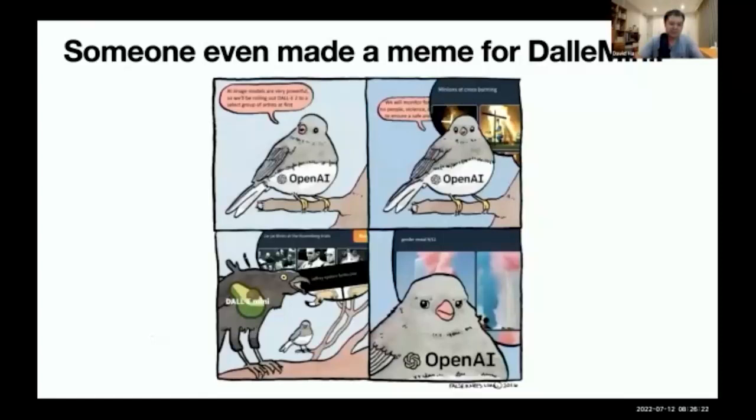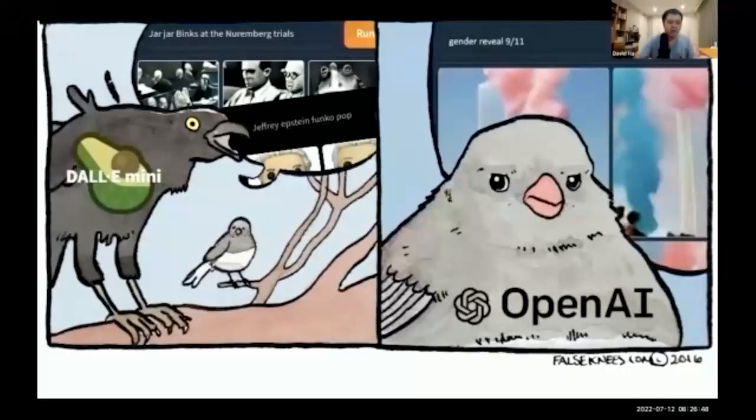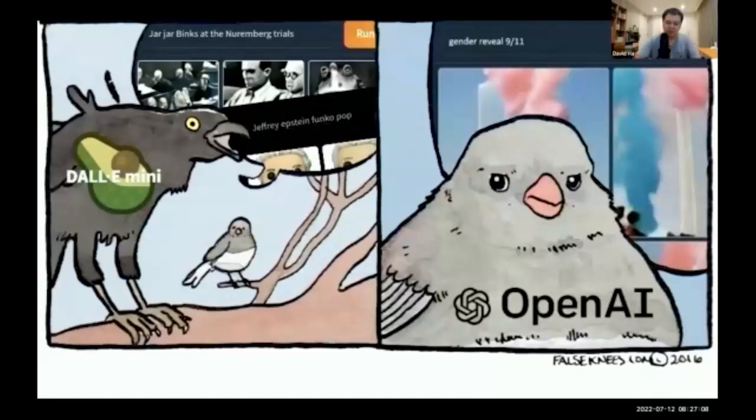What happened was that when OpenAI launched DALL-E 2, they wanted to roll it out to a select group of people because these image models are very powerful. But when DALL-E Mini became freely available to anyone, people were generating meme images like Minions at a cross burning, Jar Jar Binks at the Nuremberg Trial, Jeffrey Epstein Funko Pop, and even taking a tragic event like 9/11 — someone put 'gender reveal 9/11' as the text and ended up with a striking image. This model completely dominated the internet and is still much more popular than all the other models.